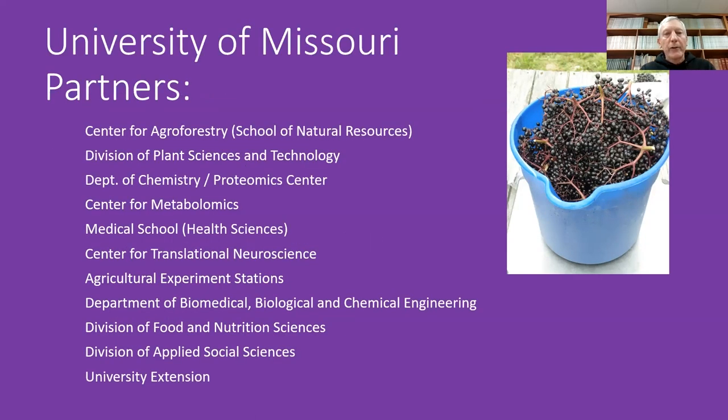Within University of Missouri, there are lots of partners reaching all across the College of Agriculture, as well as health sciences and the medical school. Also university extension. So it's quite a massive project.